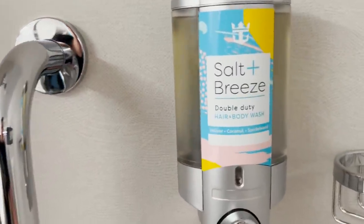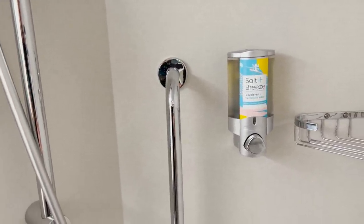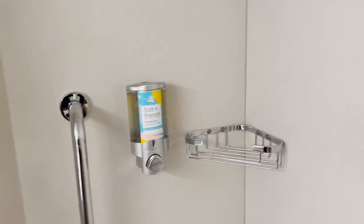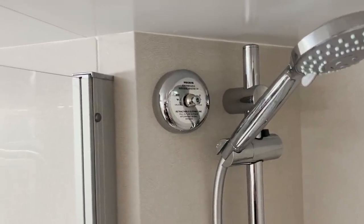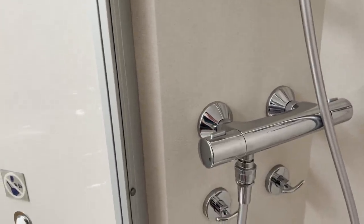Inside the shower, we have Royal Caribbean's Salt and Breeze Double Duty Hair and Body Wash. If you want to bring your own, I recommend doing so if you like conditioner or separate shampoo and body wash — you can put it right here on the shelf. The showerhead itself can be more of a rainfall or a handheld, and you can adjust it based on height. We are six foot and six foot three and there was plenty of room at the top, which we haven't always found on every cruise line.